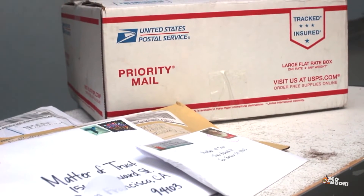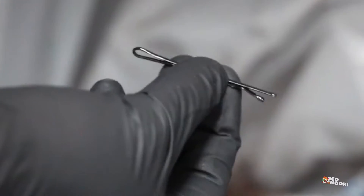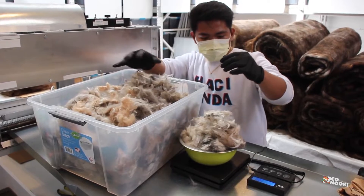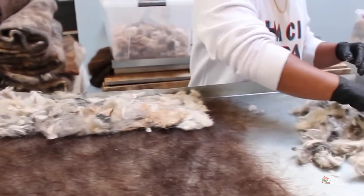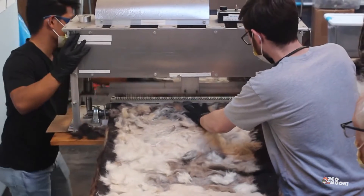Matter of Trust receives donations by mail, checks them for contaminants like debris, dirt, and lice, then separates the hair and spreads it over a frame, which it subsequently runs through a custom-built felting machine in order to produce finished hair mats.